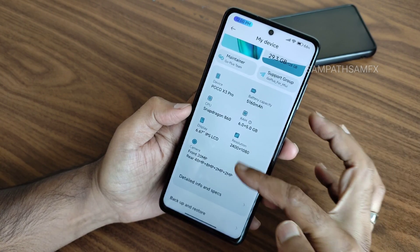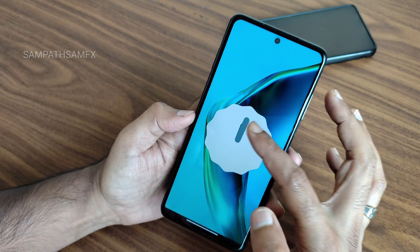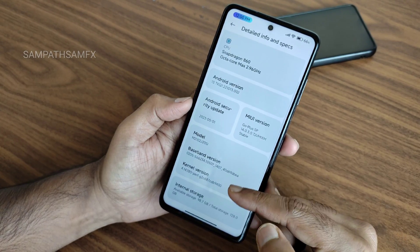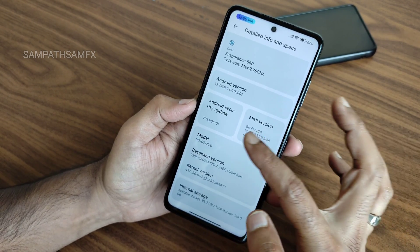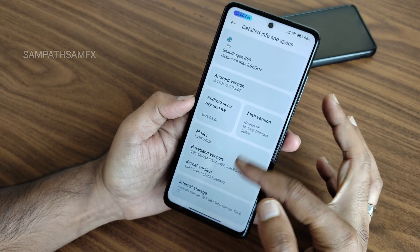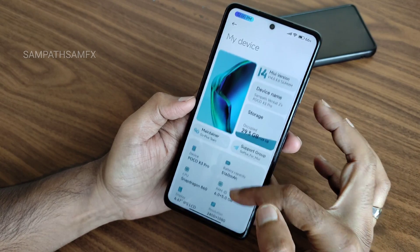You can see the technical specifications here. You get Android version 13. The vibration and haptic feedback is also really good in this ROM. The kernel version is 4.14.180 — a Puff kernel has been used — and the security patch is May 1st, 2023.